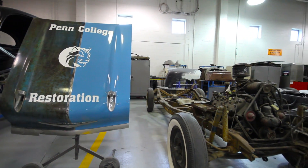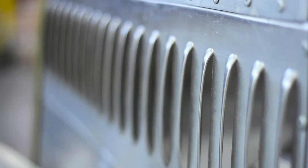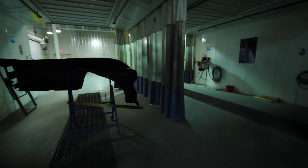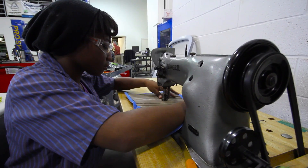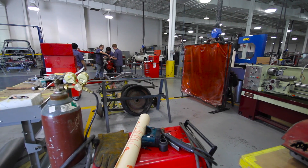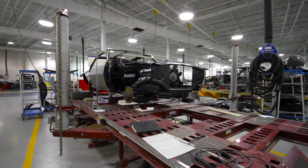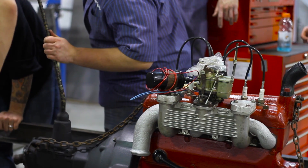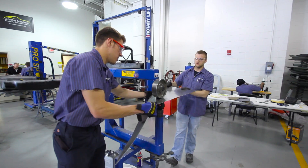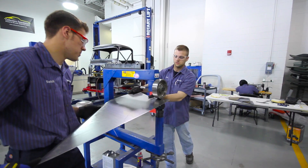Restoration is a plethora of trades. We're talking about the machining, the refinishing, the upholstery, the woodworking. It's a melting pot of industries. We cover everything from engine building to body work to how to make something from scratch, whether we're using a lathe or a mill, or even as they're doing over there, making a new fender for this Chalmers. We do it all.